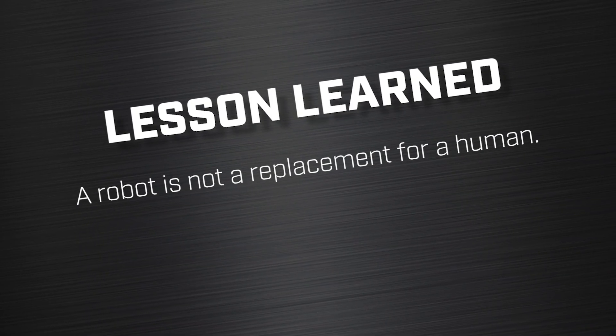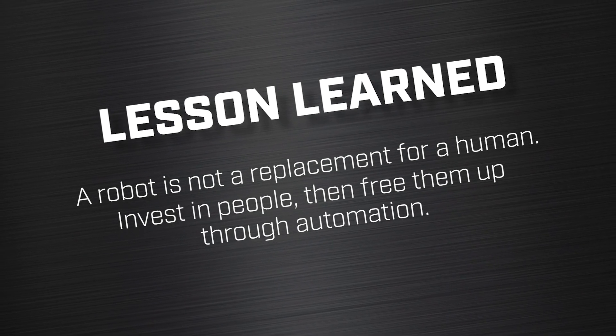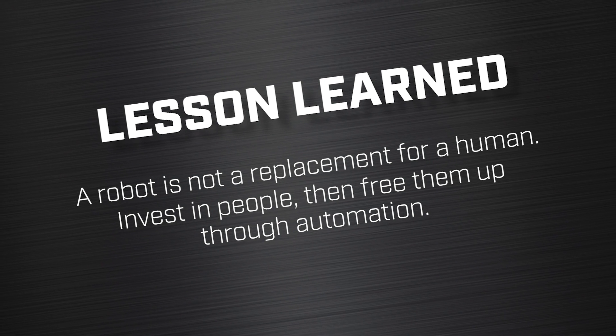Lesson learned: a robot is not a replacement for a human. Invest in people, then free them up through automation. I'm going to keep thinking on this one because we all make mistakes in business. I love mistakes — they show us the areas where we need to improve so we can document it and set a process in place so we don't make those mistakes again. If other regrets come to mind, I'll save that for another Q&A. Subscribe if you're interested in this type of content. Until next time, go innovate your production.